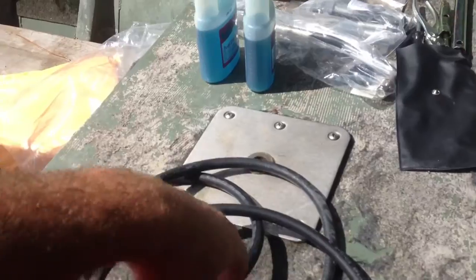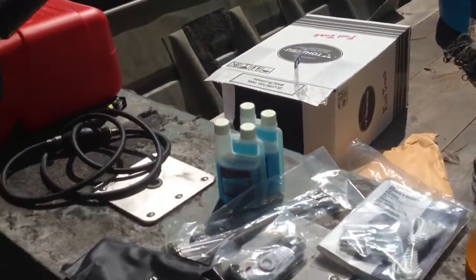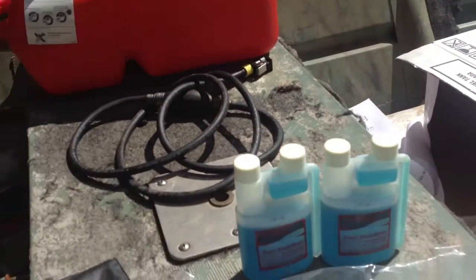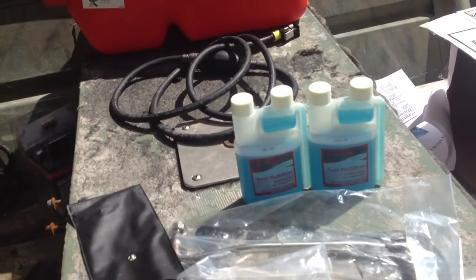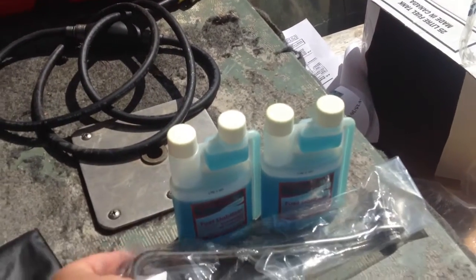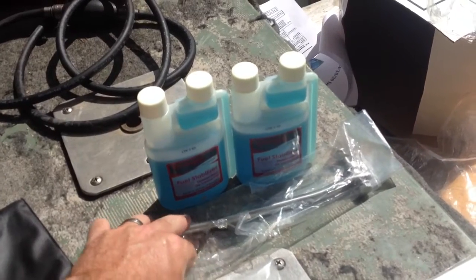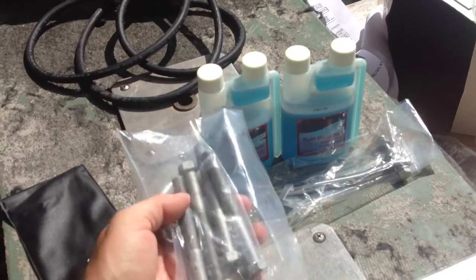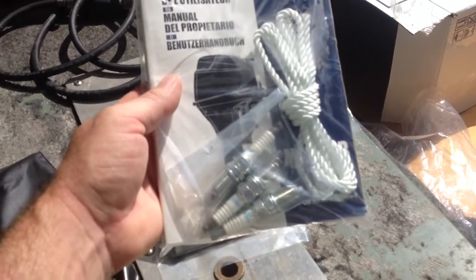It seems like a pretty decent fuel line. They gave me two cans of Tohatsu-brand fuel stabilizer — I'm not sure if you're supposed to get one or two, or if that was just something extra they gave me. It came with a steering arm in case I want to use remote steering. It also came with the mounting hardware to mount the engine through the transom with bolts.